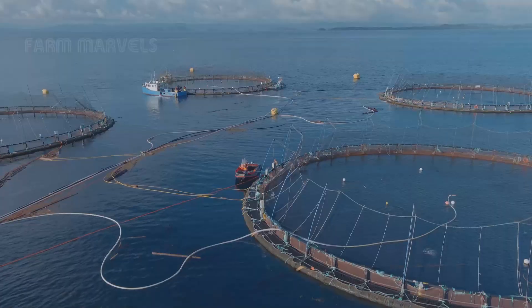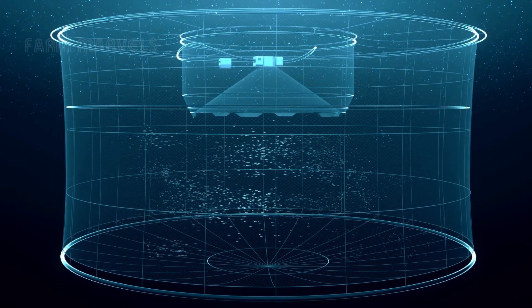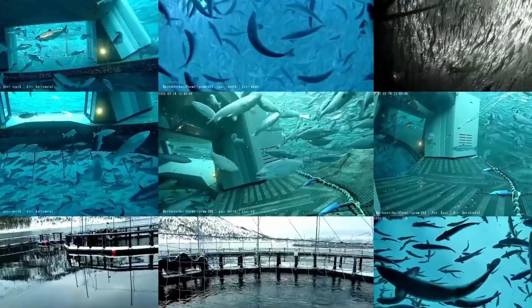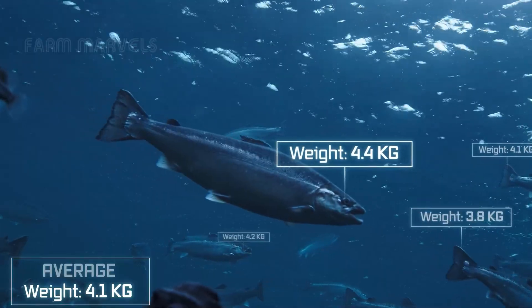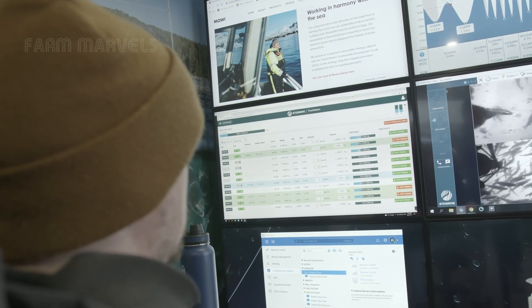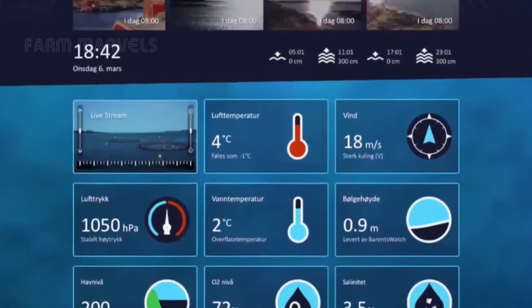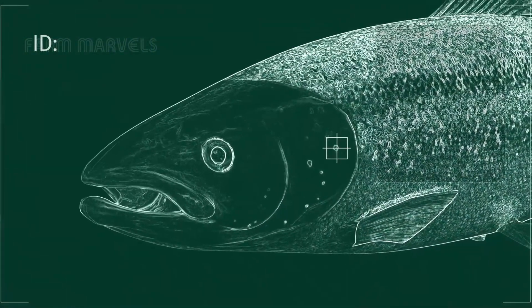Modern farms use AI-powered cameras to monitor fish behavior, oxygen levels, and detect early signs of illness. Automated feeding systems adjust the amount of feed in real time, minimizing waste and environmental pollution. Some farms have even implemented laser technology to eliminate sea lice, removing the need for chemical treatments or antibiotics.